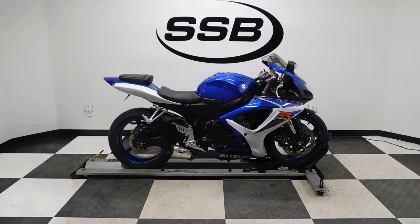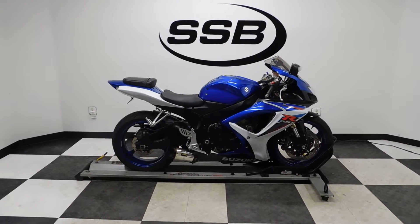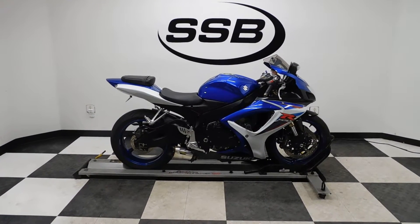Welcome to SimplyStreetBikes.com. Today we've got a 2007 Suzuki GSX-R 600, just a little under 10,000 miles. This bike is in great shape.